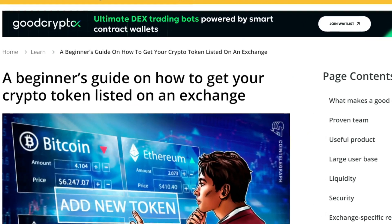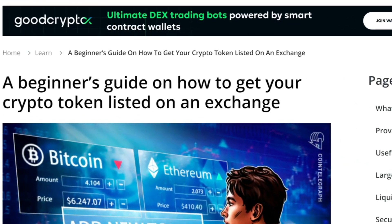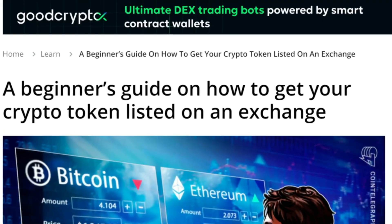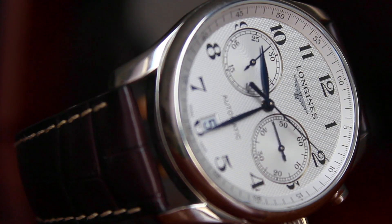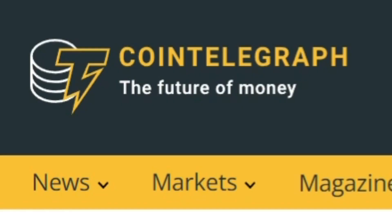We've seen a lot of huge launches of tokens, including them being on these exchanges. So let's do a quick little video coming from the one and only Cointelegraph.